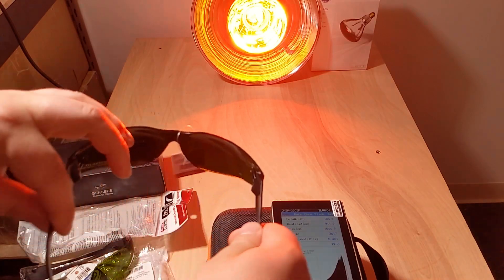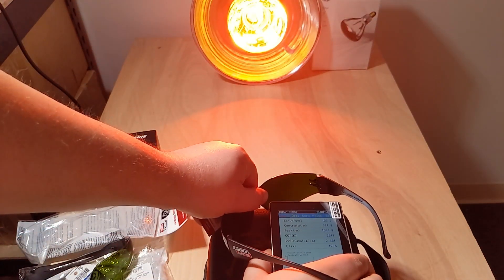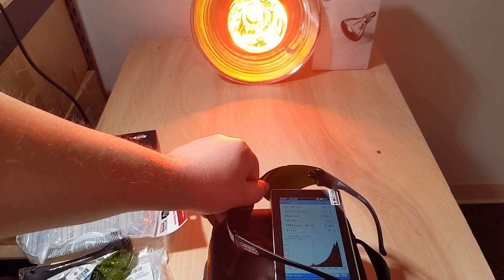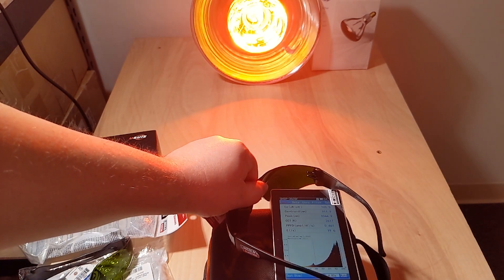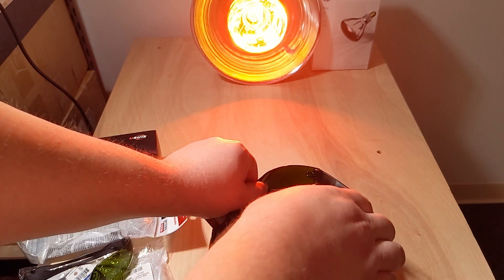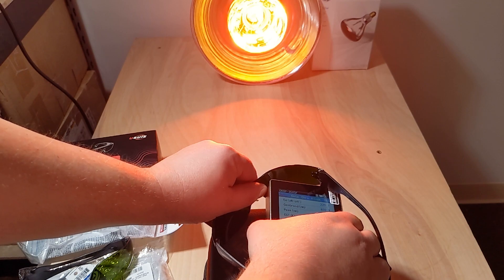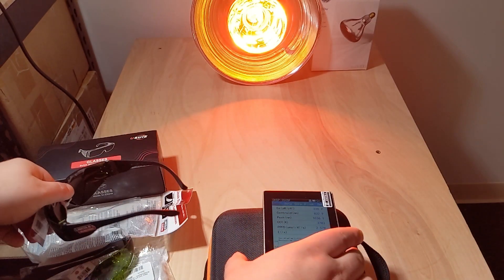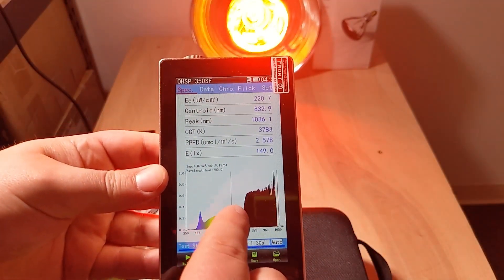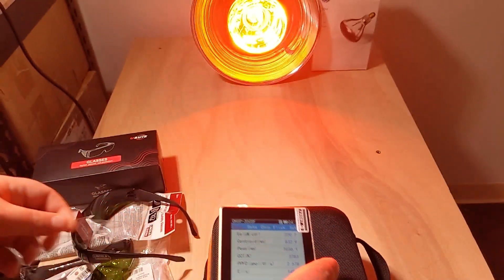Let's try the Shade 5 again — these should be rated for that kind of safety in a welding situation. Again it took a long time to calculate, maybe because the measurement is so low. It's a little bit higher, maybe it picked up some ambient light, but it's about 200 microwatts — so again it's like maybe 0.2 milliwatts per centimeter squared.